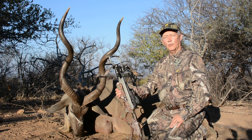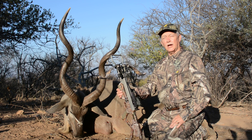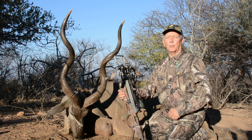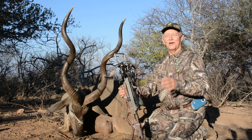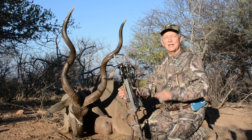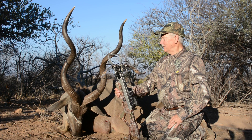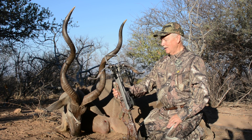I'm hunting with Rossi Erasmus. He has these management hunts which are kind of unique in Africa. If you want to contact Rossi, it's bowhunt.rossi — r-a-s-s-i-e — dot c-o dot z-a, and you can get in touch with him by email, and he can tell you all about this and send you his website and information.